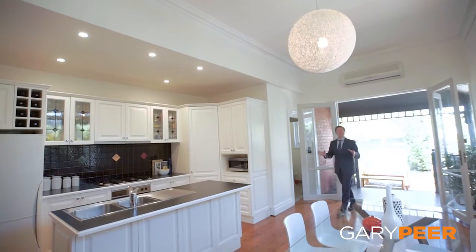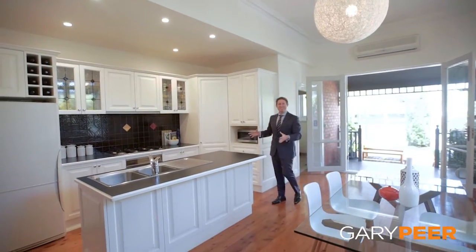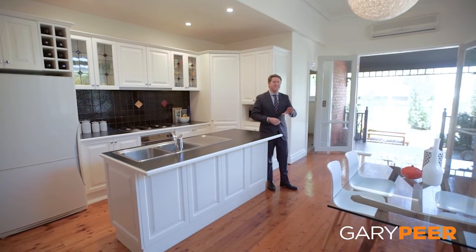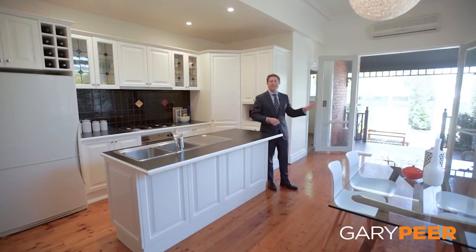How good is this massive entertaining area? A gorgeous kitchen, a great open fireplace to the lounge room that flows seamlessly to the dining, which takes you through to the most spectacular garden.